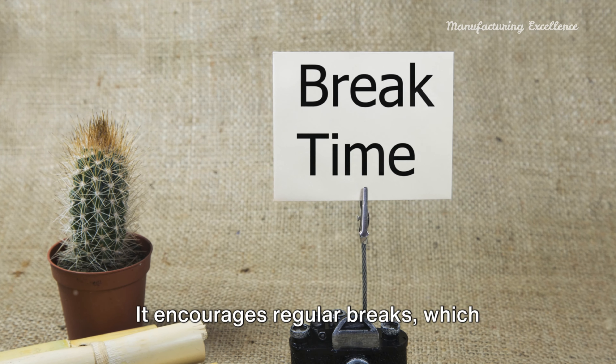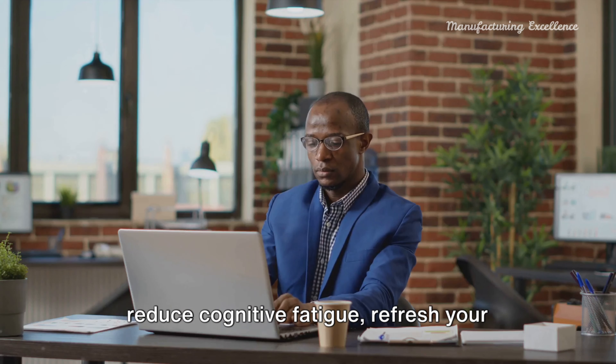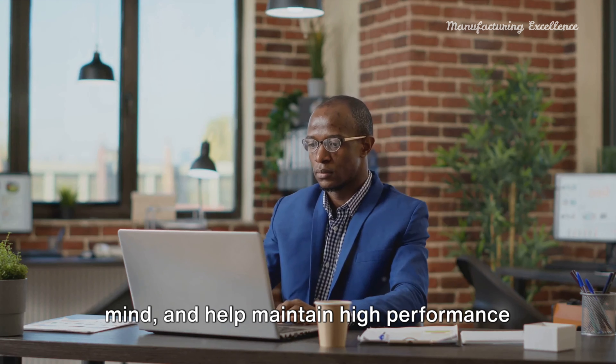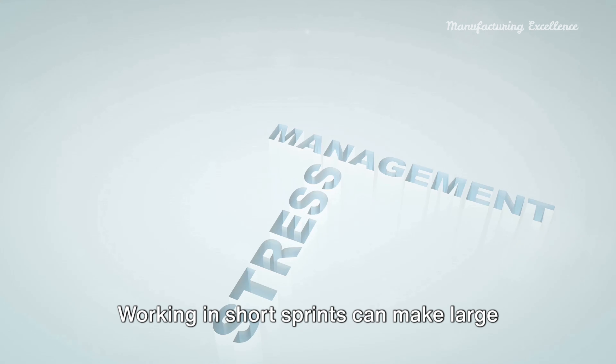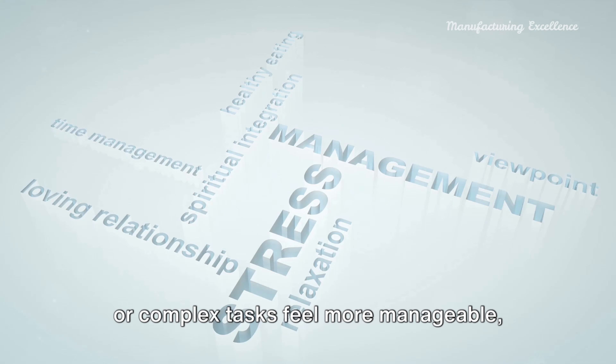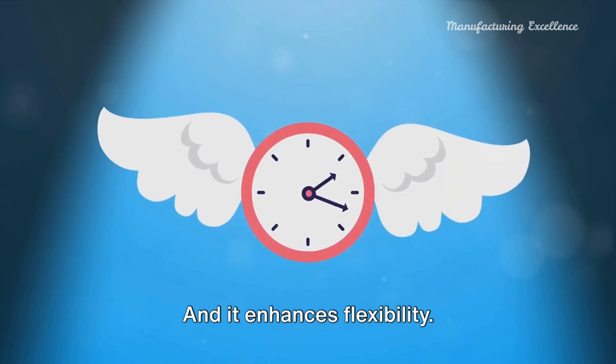It encourages regular breaks, which reduce cognitive fatigue, refresh your mind, and help maintain high performance throughout the day. It also helps manage anxiety — working in short sprints can make large or complex tasks feel more manageable, reducing work-related anxiety. And it enhances flexibility.